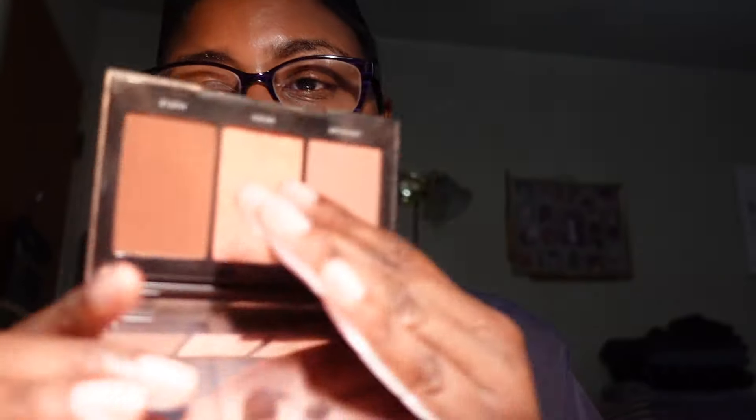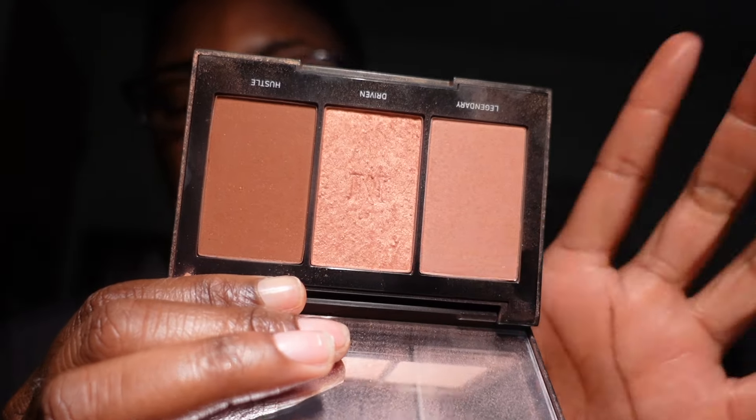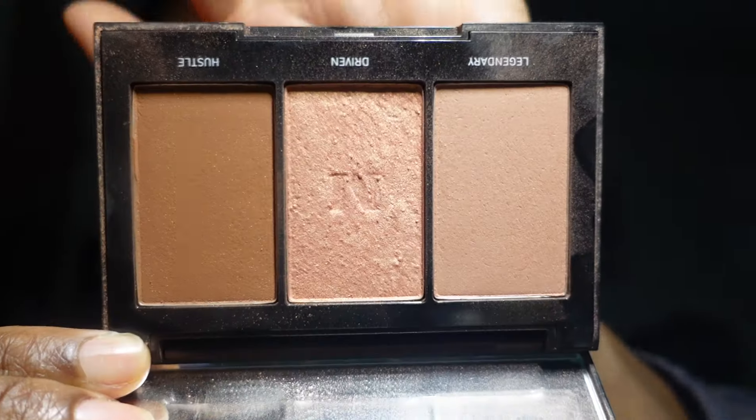I also have a Morphe Blush Trio in Pop of Rose — this should have been included with my blush declutter, but I'm showing it here. The blushes are really subtle and pretty, and the middle shade can be used as a blush topper or highlighter. It's a beautiful blush palette and I'm keeping it.